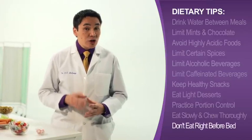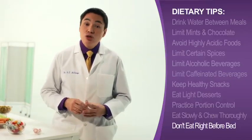Finally, finish eating your last meal of the day at least two to three hours before going to bed. That time will give your acid levels a chance to decrease before you lie down — a position in which heartburn is likely to occur.